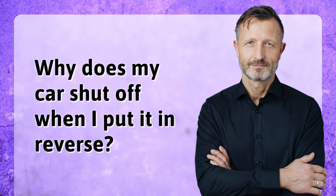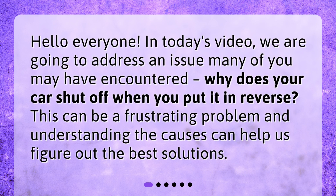Why does my car shut off when I put it in reverse? Hello everyone! In today's video, we are going to address an issue many of you may have encountered: why does your car shut off when you put it in reverse? This can be a frustrating problem, and understanding the causes can help us figure out the best solutions.